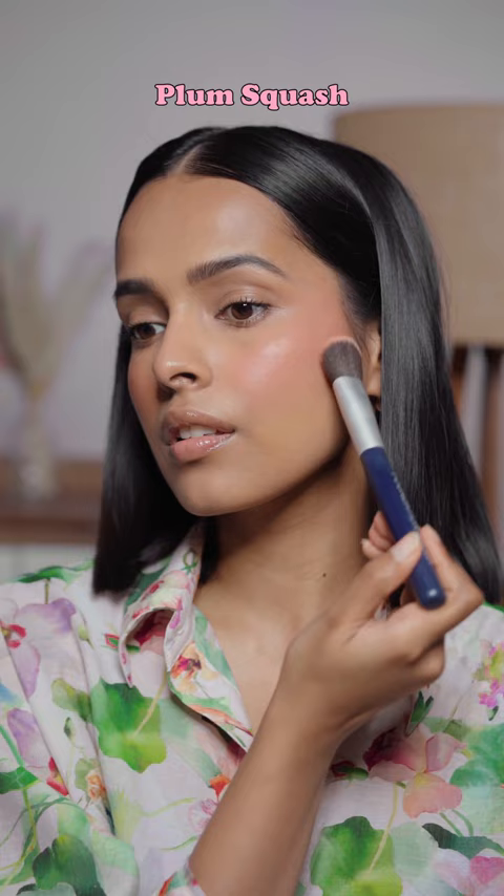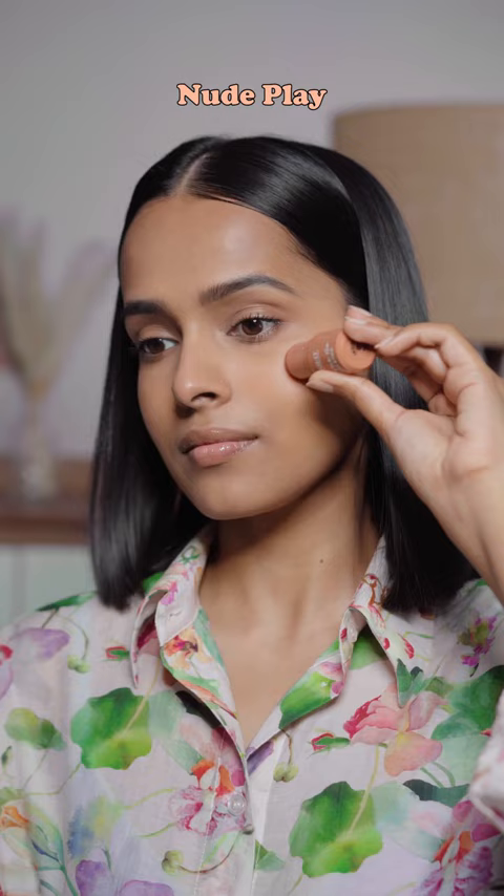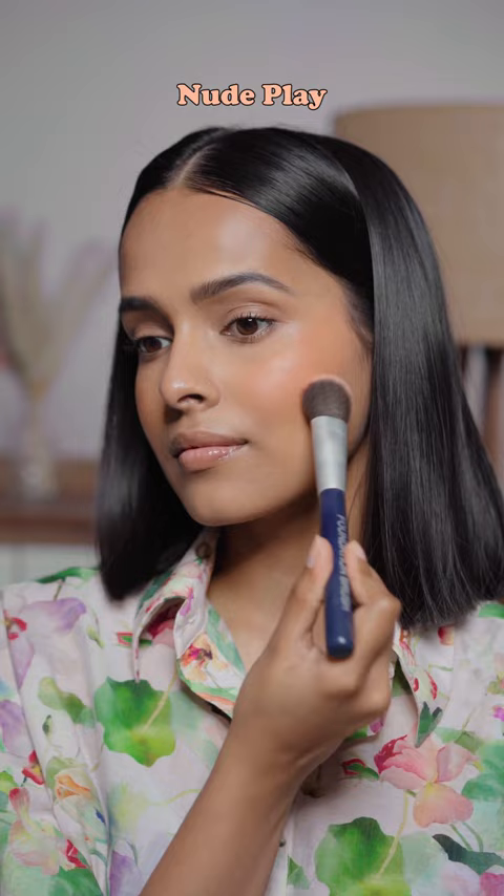These have a very natural glowy finish — not too dewy — and can also look naturally matte on dry skin. All the shades are very blendable. My favorite shades are nude play and rouge red; these look stunning on my skin tone. Let me know what you think of these cute little blushes!